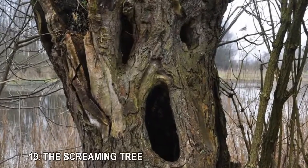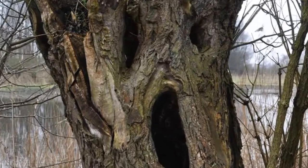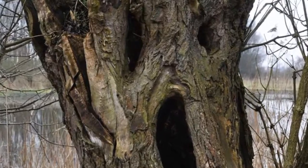19. The Screaming Tree. This tree in the Bourgoyen-Ossemeersen Nature Reserve near Ghent in Belgium has knotholes that make it resemble Edward Munch's 1893 painting The Scream.